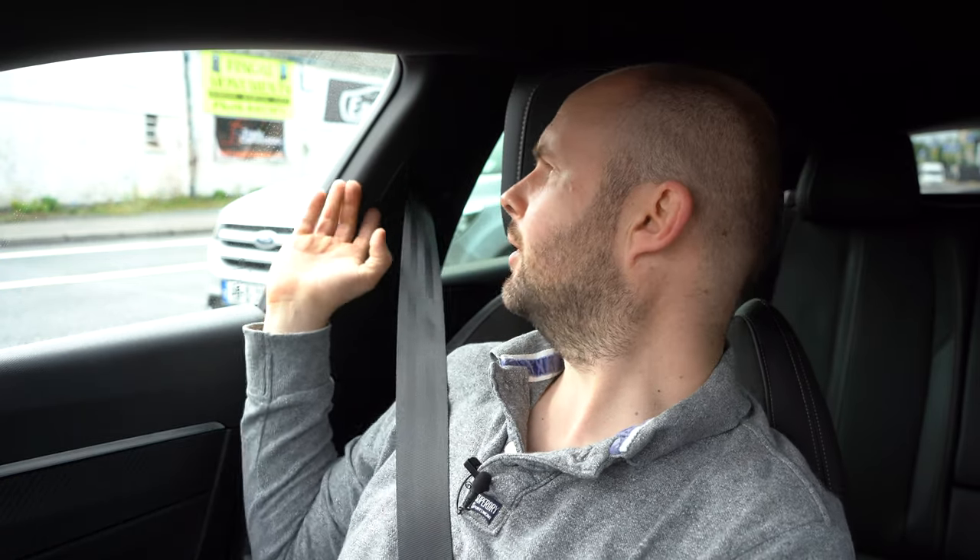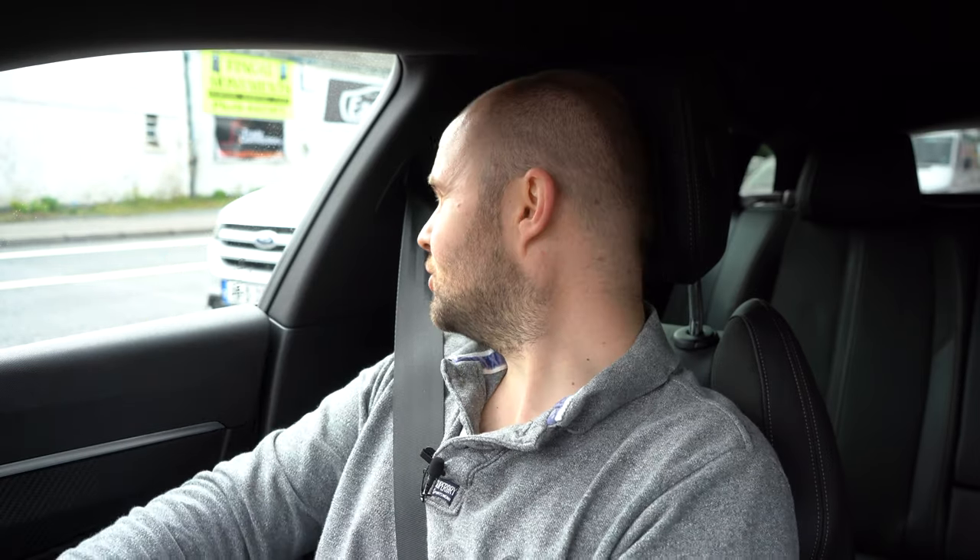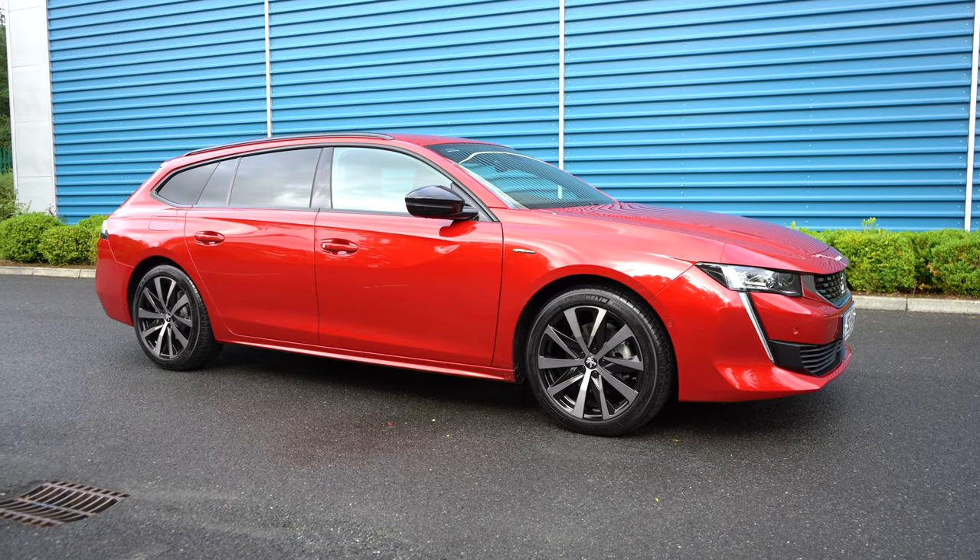The B pillar here — I'm sure it adds to the lovely lines on the outside — but if you're checking your blind spot at a junction, it is very large and can obscure your view. If you go for the two-litre diesel version of this car, you can tow up to nearly two tonnes. So if you're someone who likes caravan holidays, this car could be an option for you.